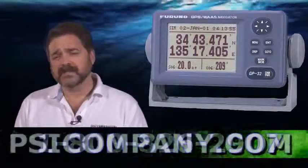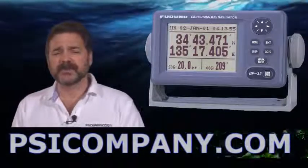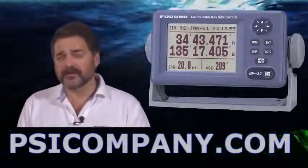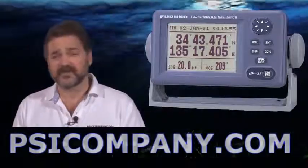There are two user customizable displays available in the GP32, and of course like all Furuno Electronics it integrates well with other Furuno Electronics — radars, chart plotters, fish finders, that sort of thing.